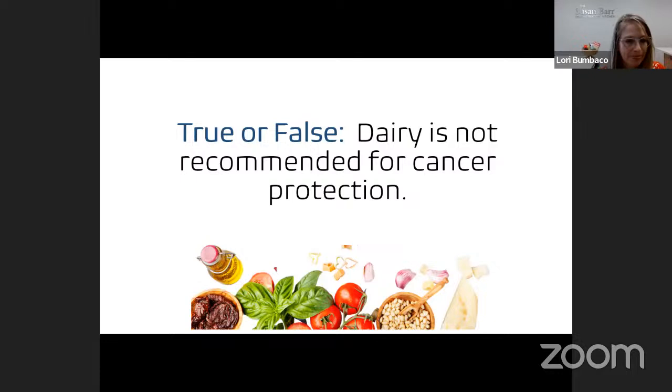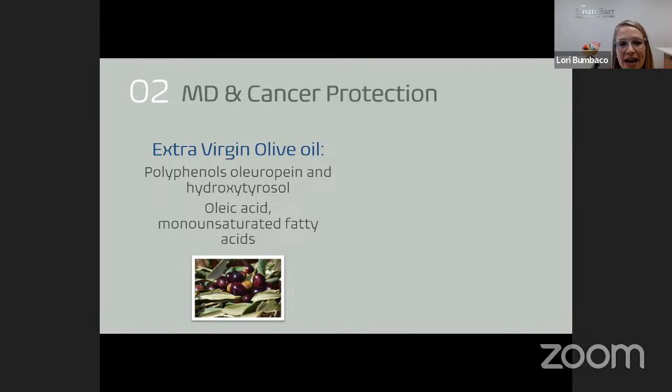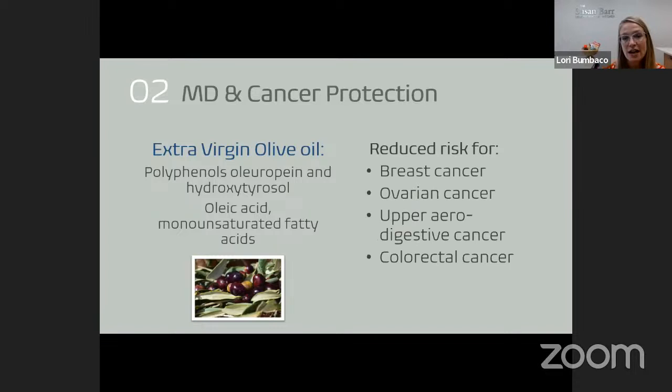Extra virgin olive oil — 40% of the calories consumed on the Mediterranean diet come from extra virgin olive oil. Not all olive oil is the same: extra virgin is like fresh-squeezed juice from olives, retaining most of the cancer-protective compounds. Research shows individuals consuming greater amounts of extra virgin olive oil compared to lesser amounts have reduced risk for breast cancer, ovarian cancer, upper digestive cancers, and colorectal cancer.